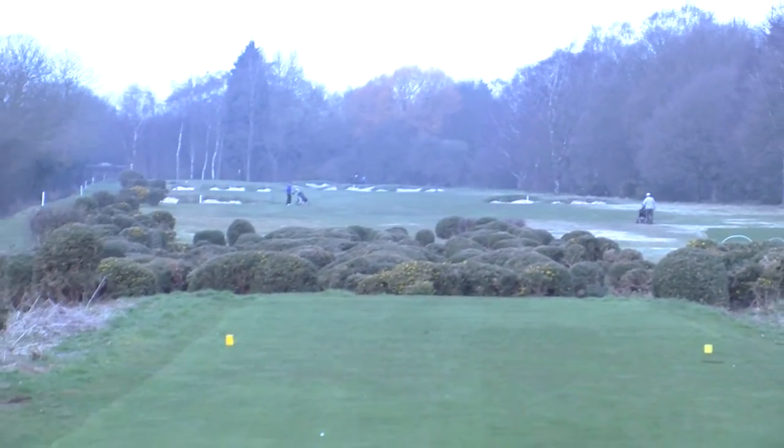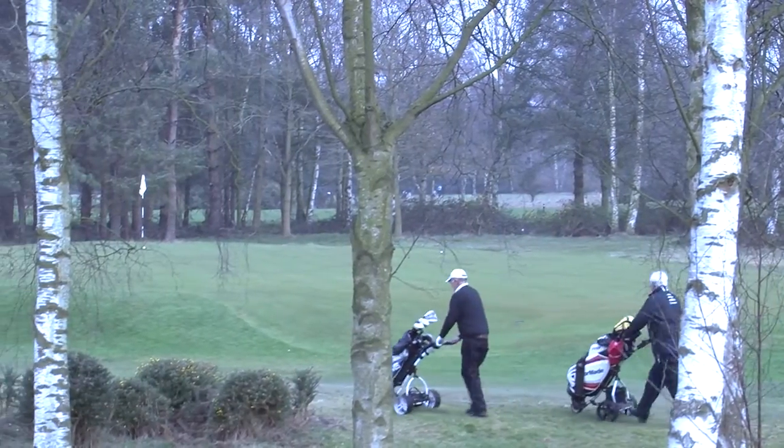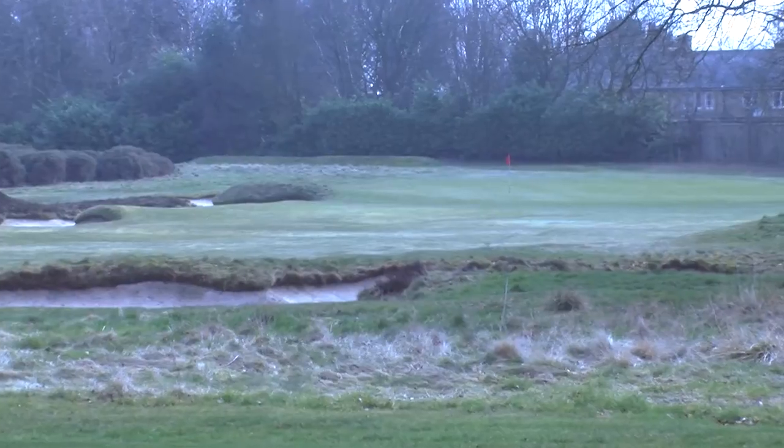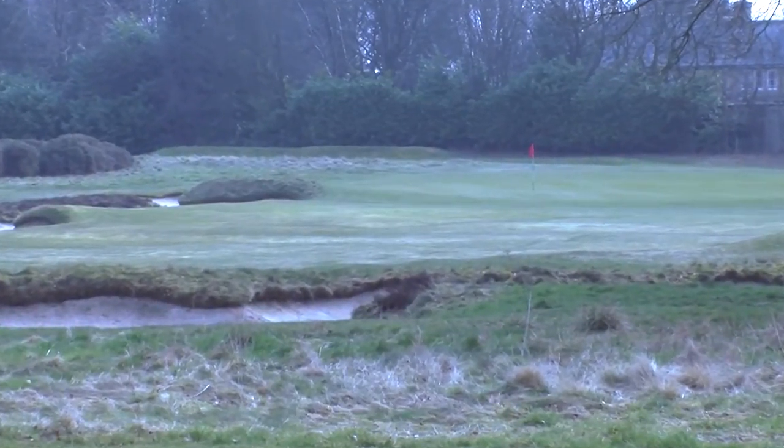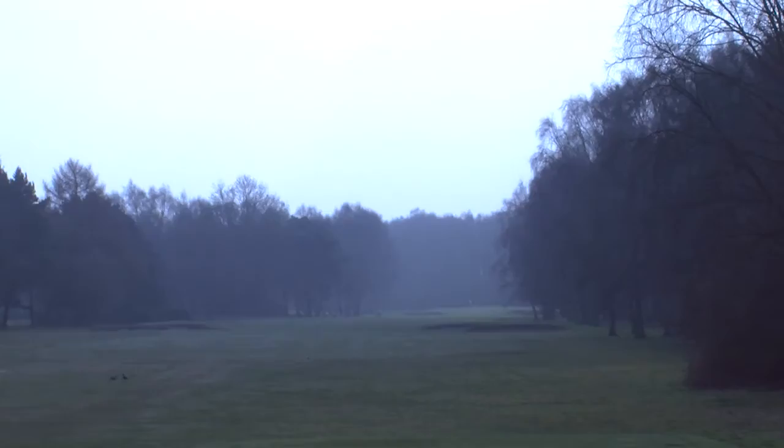Fulford is a good test of golf for anybody of any standard. It's a fair course, what you see is what you get, there's no hidden shots. It's quite a tight course, it's tree-lined, there's a lot of heather on the back nine and quite a heathland aspect to the course. We've done a lot of bunker restoration over the last few years to improve bunker quality, and it's got good fine turf, so the quality of the turf on the greens and fairways will be enjoyed by everyone who plays.